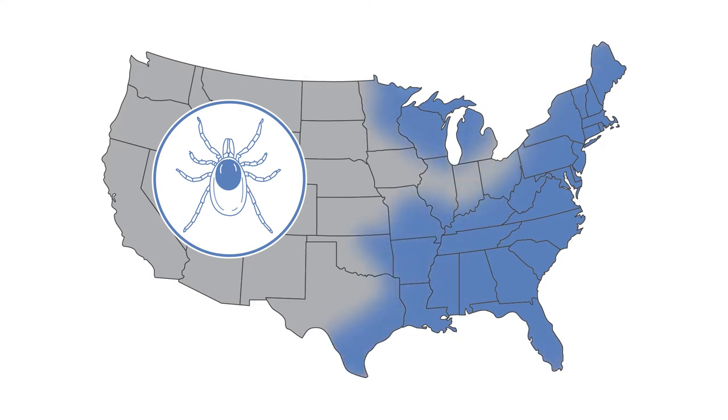These ticks are still expanding westward. Black-legged ticks are less common and abundant than other species in the south, however they are still present there. On the west coast you can find a similar species, the western black-legged tick, Ixodes pacificus.